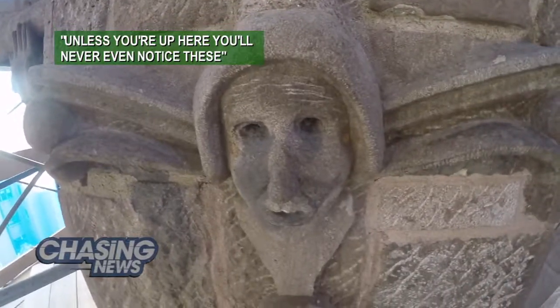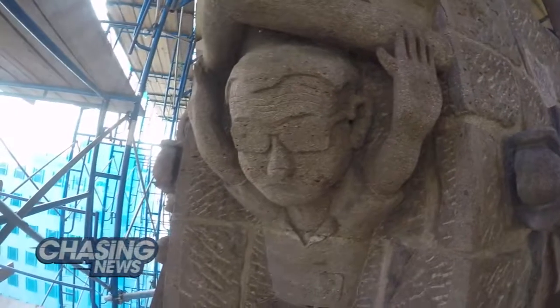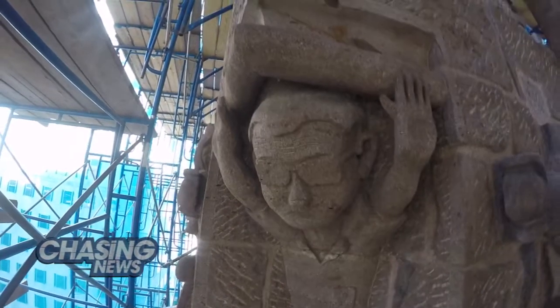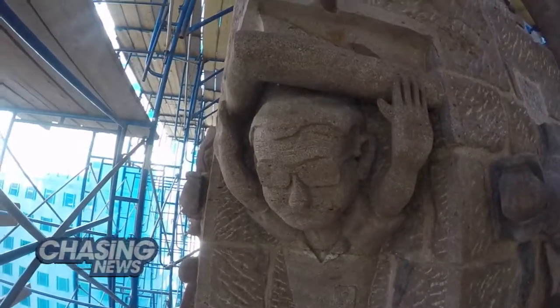Unless you're up here, you'll never even notice it. I can actually still feel my feet shaking right now. There's a rumor that this guy did all the carving of the stones and then put his own face in it. Wonder what the hands up mean? Don't bother me, I'm done.